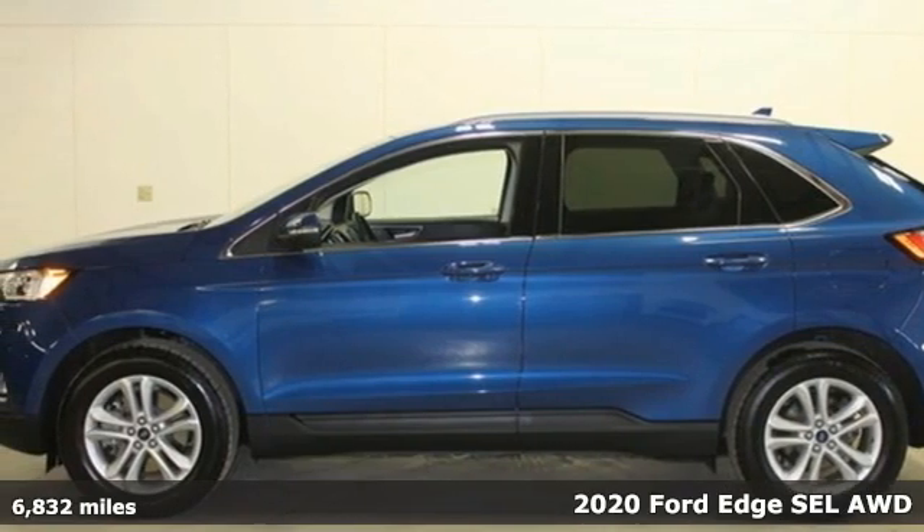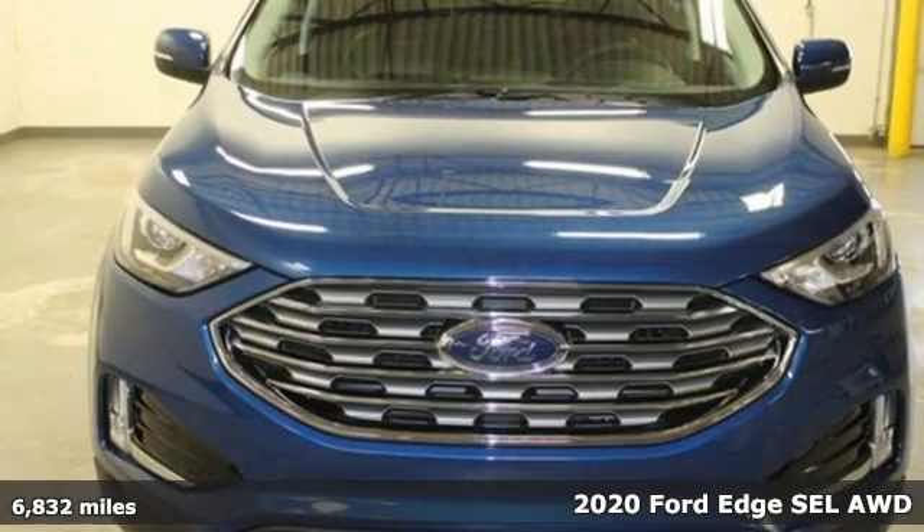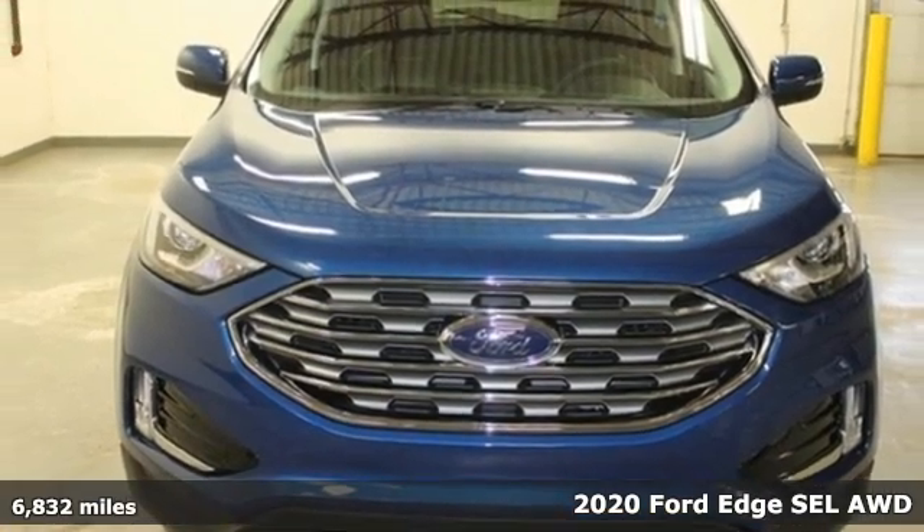It's a 2020 Ford Edge. Ford has won over millions of loyal customers with a wide range of value-driven vehicles.